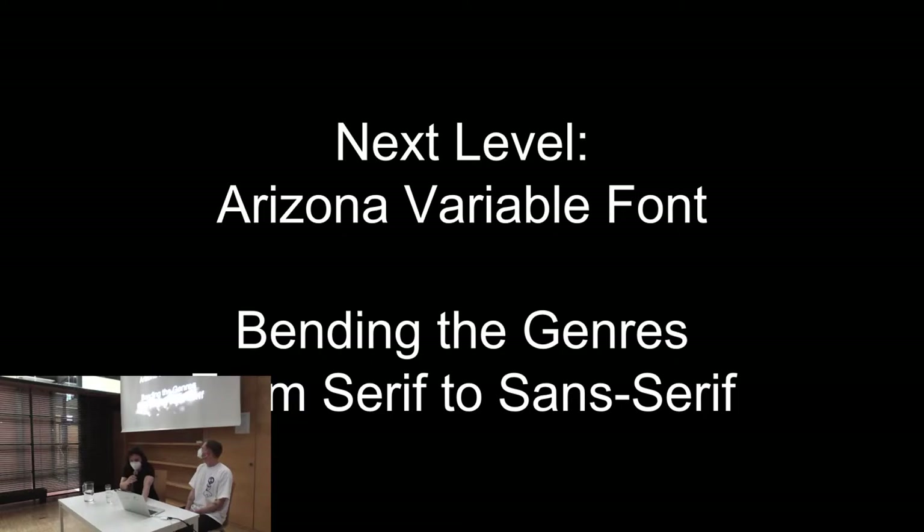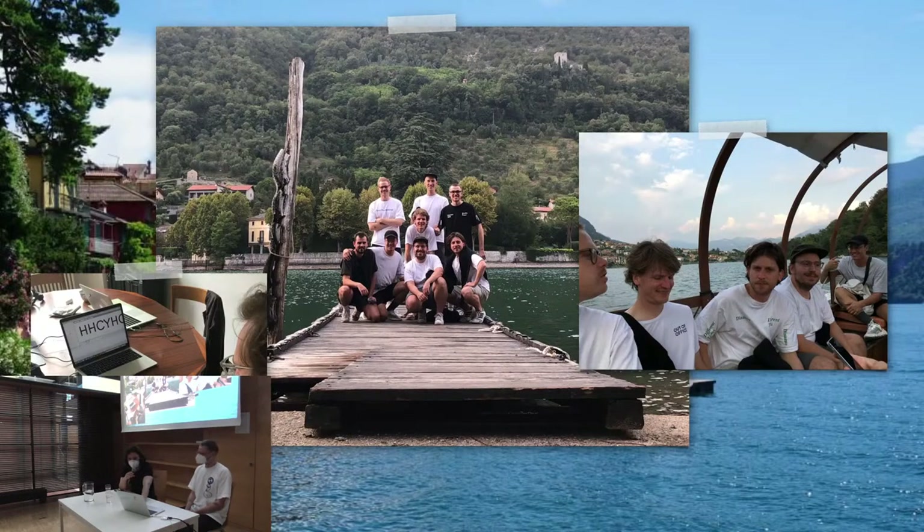It actually started in Lago di Como, where the Dinamo team had a kind of therapy trip in summer. This was actually the time when variable fonts were introduced to the web, so they could be implemented in websites, and that really kicked things off. Type designers around the world were really excited about this new technology, and this is where we came up with the idea for Arizona.